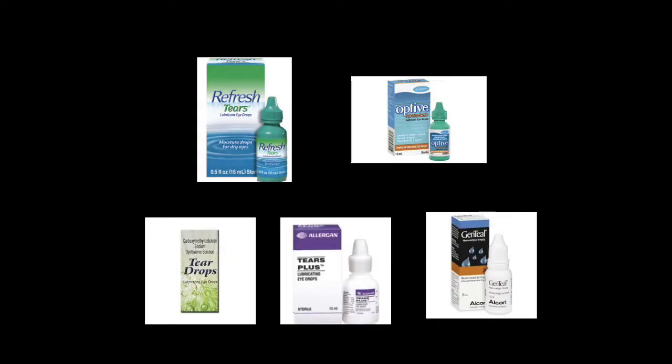If it happens at an odd hour, what you can do is buy a lubricating eye drop. There are many lubricating eye drops available over the counter — you don't need a prescription. Commonly used drops include Refresh Tears, Tears Plus, Teardrops, Gentine, and Optiv, among many others easily available over the counter. Apply these drops every 15 to 30 minutes initially for about two to three hours, then continue every half hour until you meet your doctor the next day.